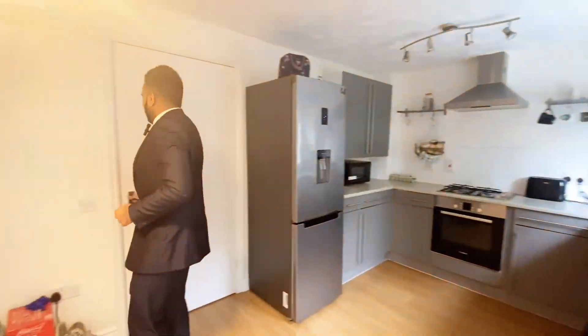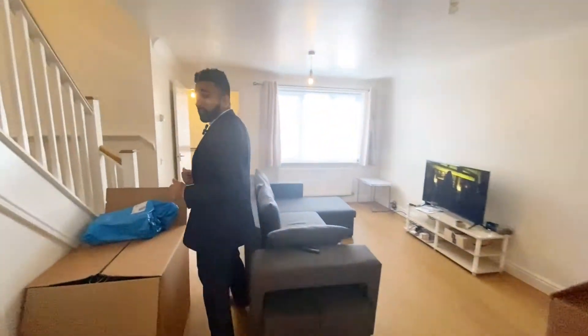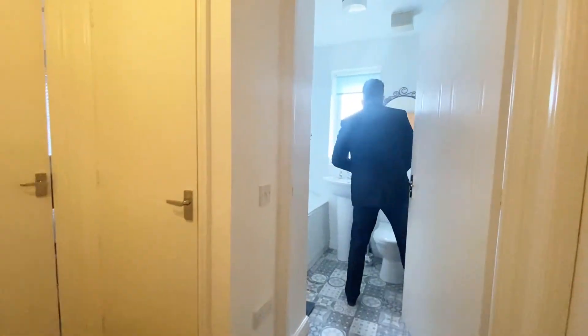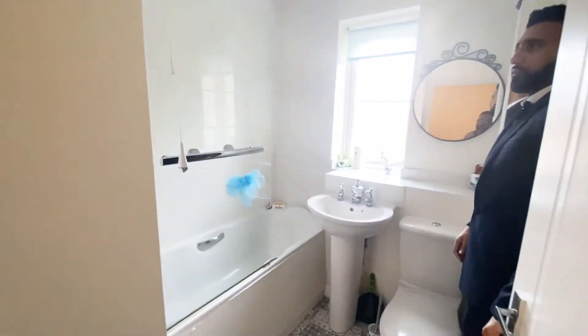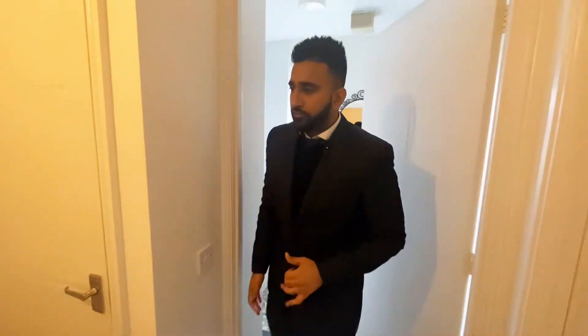Leading on to the rooms upstairs — so you've got the WC downstairs and the bathroom upstairs. Right ahead of you is the bathroom just right here, and towards the front of the house...